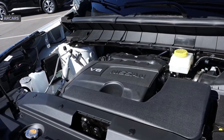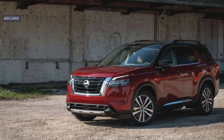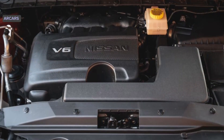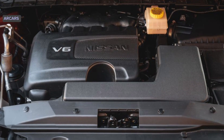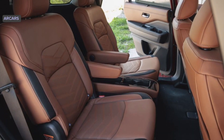While the Pathfinder retains the 3.5-liter V6 engine from the previous generation model, it ditches the continuously variable automatic transmission CVT in favor of a new 9-speed automatic. The V6 produces 280 horsepower in most models, but is boosted to 295 in the Rock Creek trim.